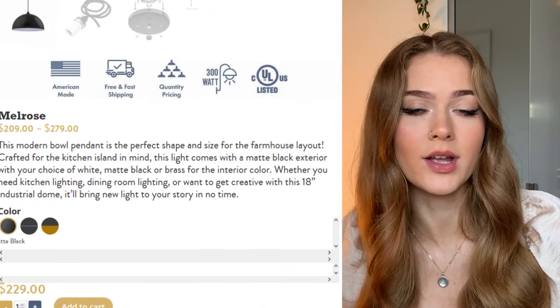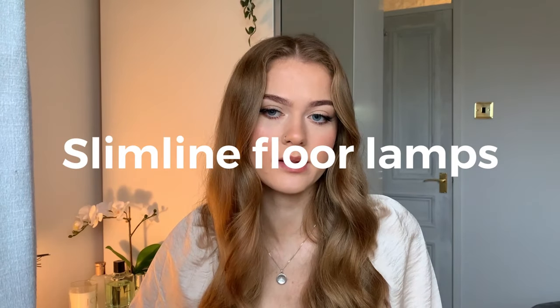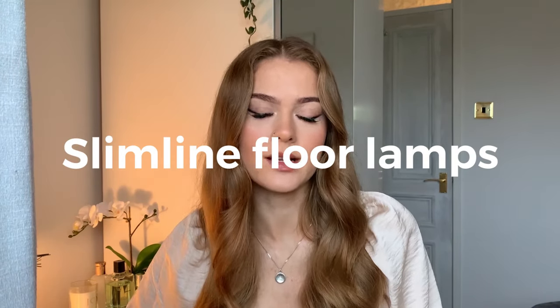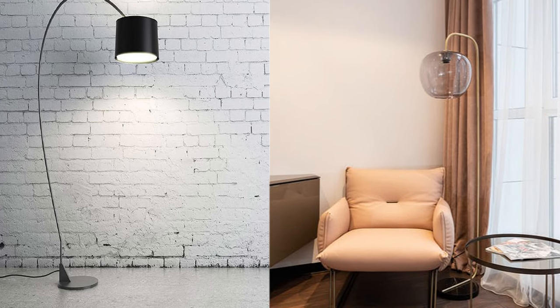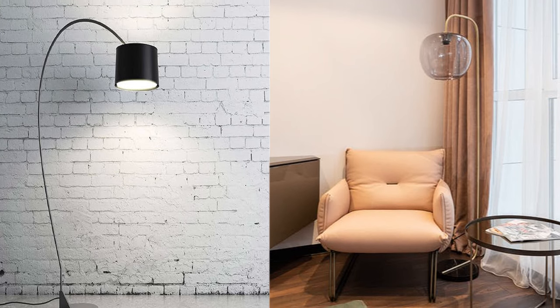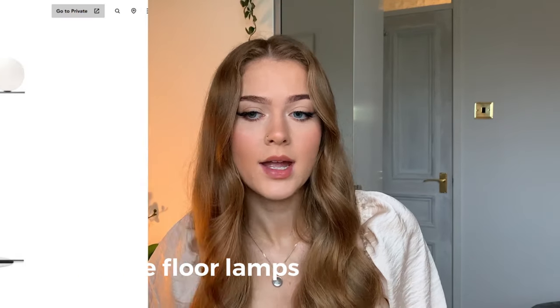The second type of statement lighting for your kitchen is slimline chic floor lamps. These lamps are rising in popularity as we come into 2022. Their slight appearance brings elegance to the room, and with a marble or metallic finish, this creates a smart look and elevates the space.